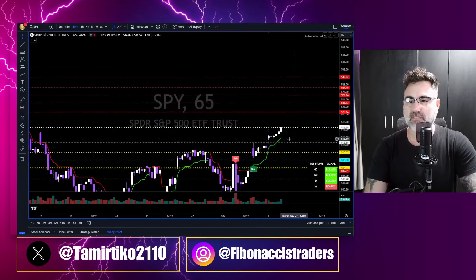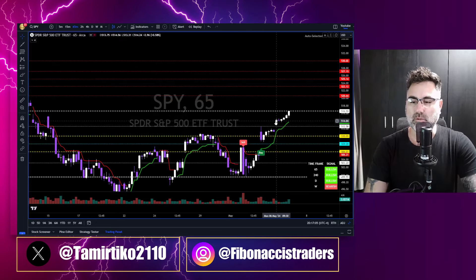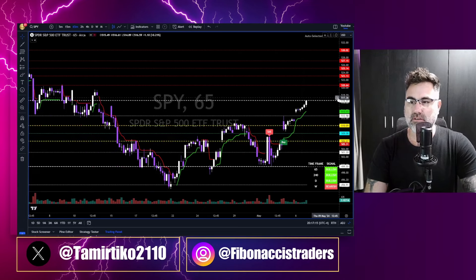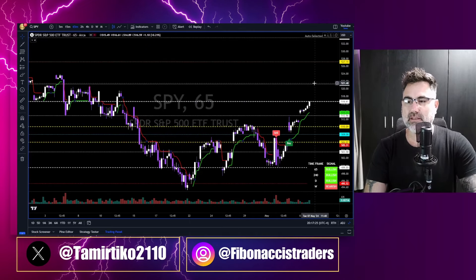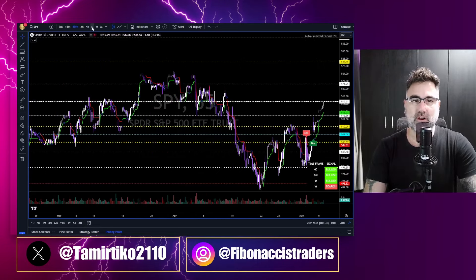On the 65-minute chart: we opened another gap to the upside Friday, opened with a gap and moved sideways. Monday, May 6th, we opened with a gap to the upside and then slowly ground up until the last hour of the day — another 0.2% to the upside. Taking Fibonacci to the upside, the next resistance is 521 and then new all-time highs going towards 527.